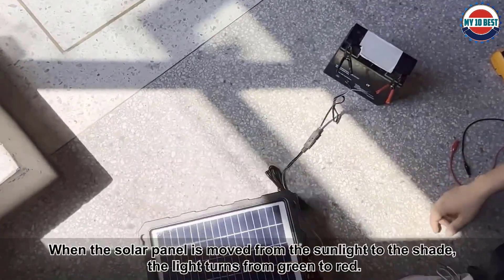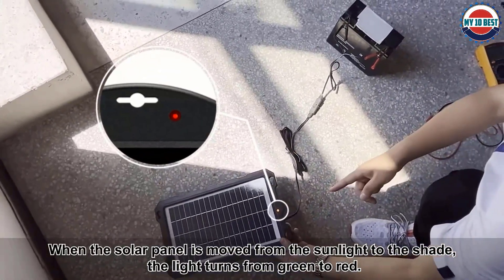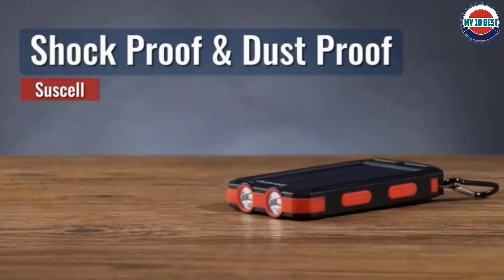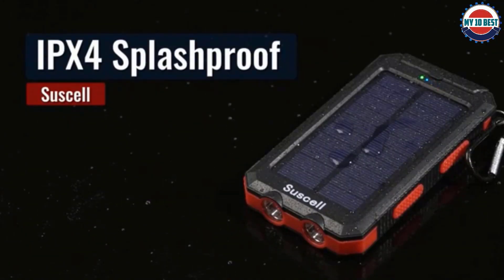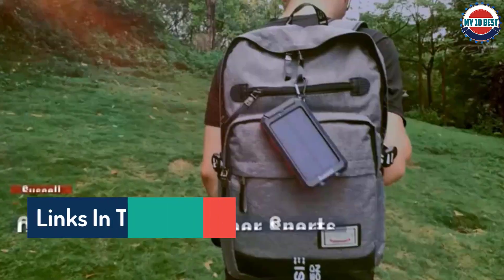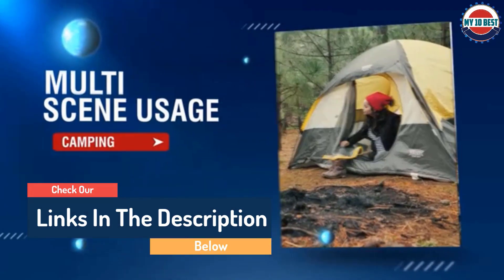Hello guys, today in this video we are going to help you find out the best 12 volt solar battery chargers on the market. I made this list based on my personal opinion and tried to list them based on their quality, durability, customer reviews, and more. If you want to see their price and find out more information about them, you can check our links in the description below.